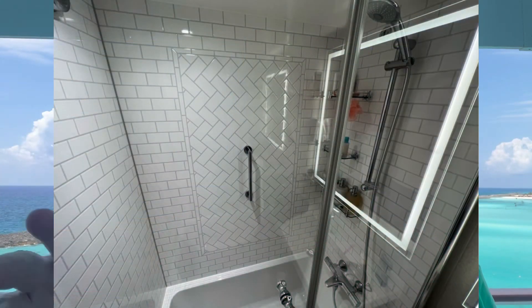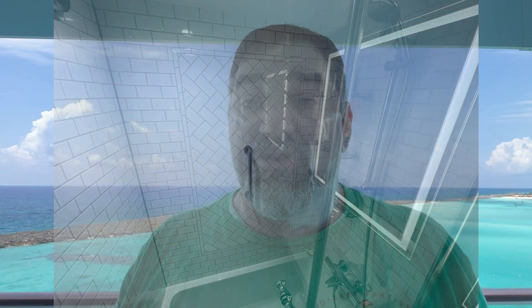The bathrooms, as always, are great. They've got the split bathroom — a toilet in one room and a sink, and the other has a shower and a sink. The showers are great, I think even bigger than the other Disney ships — a glass wall enclosed shower with a small tub. The tub isn't big enough for an adult, but perfect for small kids.